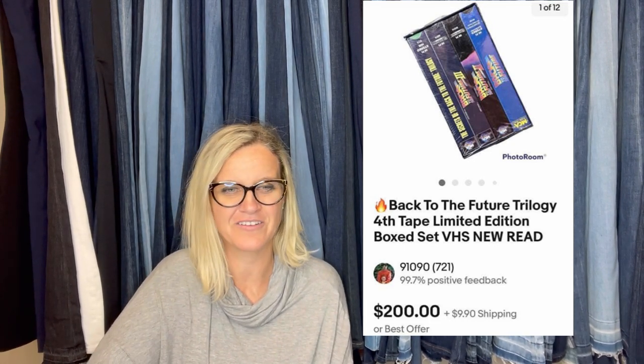I bought my daughter-in-law's supper because she saw the post and told me about the locker. That is fantastic.